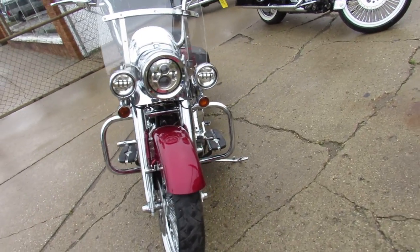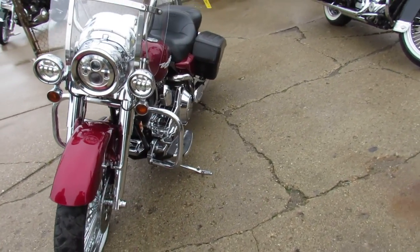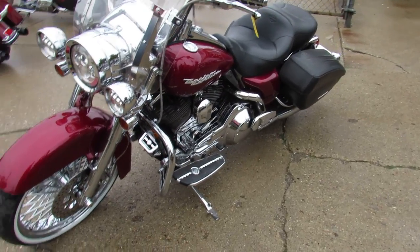It's ApprovalPowerSports.com. We've got guaranteed financing and leasing programs. Give us a call today and you can ride today.